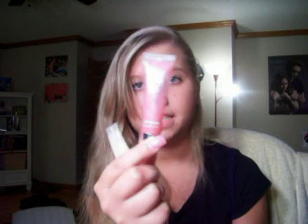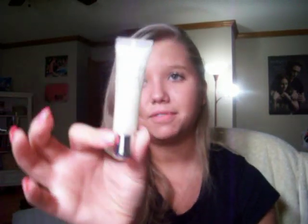The next few lip glosses that I have are from Victoria's Secret Beauty Rush. I don't know the names of these. I just know this one is Strawberry Fizz and this is my favorite one — I love this one. This one I don't really like that much, and I don't know the name of it. And this one reminds me of like vanilla, like French vanilla, but I don't know the name of this one either.